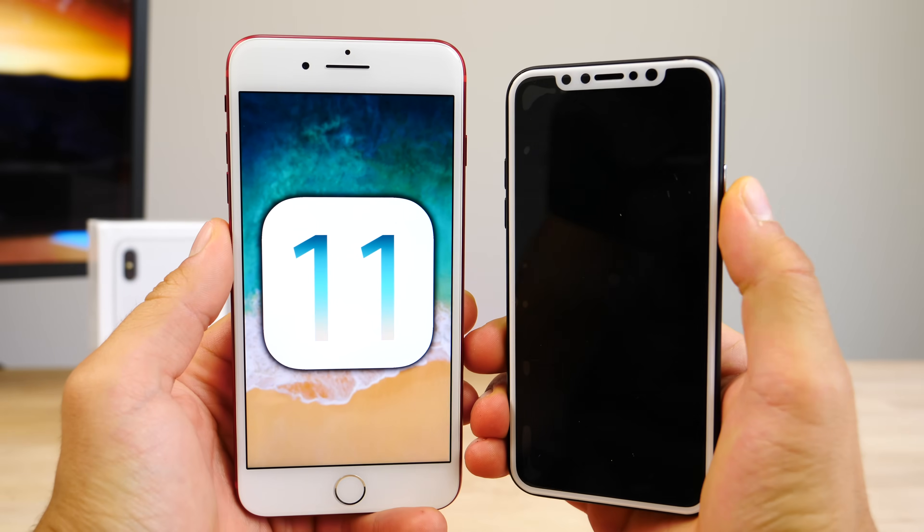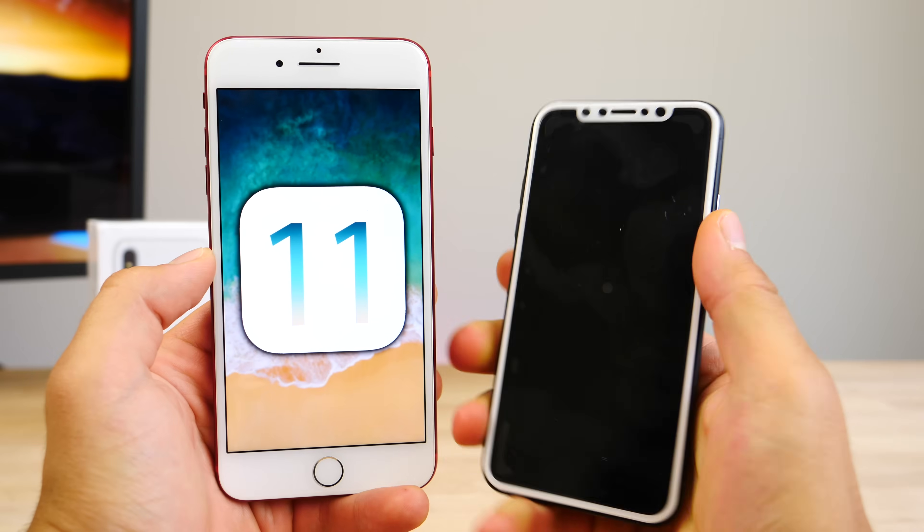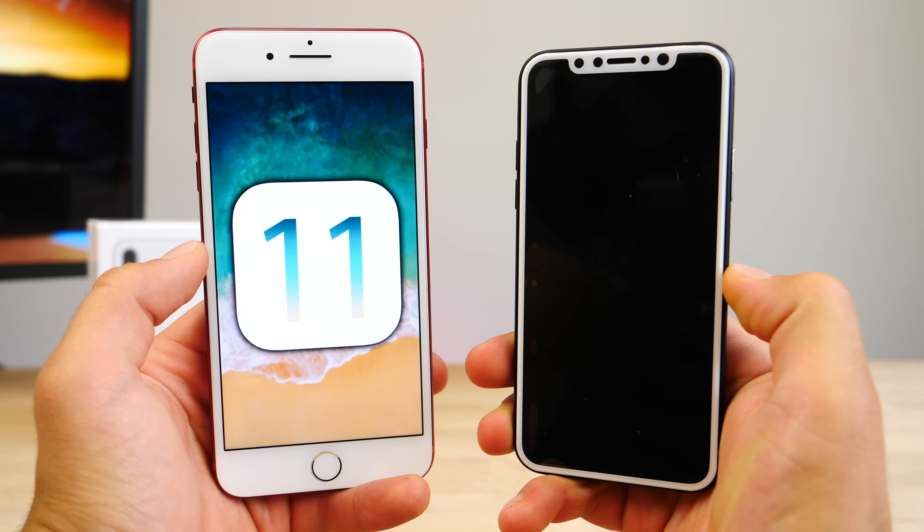So there it is, guys — my take on iOS 11 and what it may predict about the iPhone 8. Of course, a lot of speculation here, but in any case fun to go ahead and guess some of these features. Hope you guys enjoyed this video. Peace.